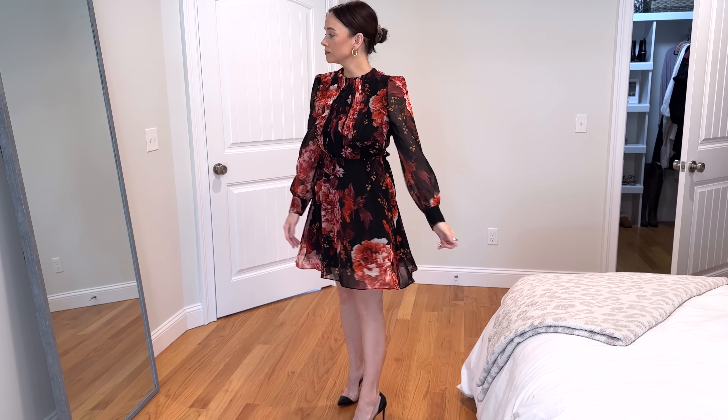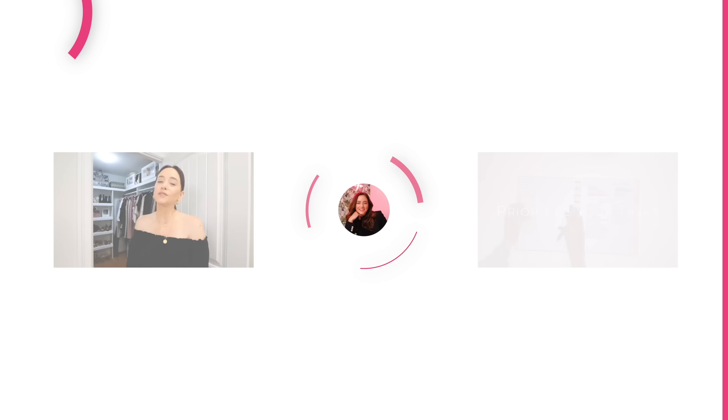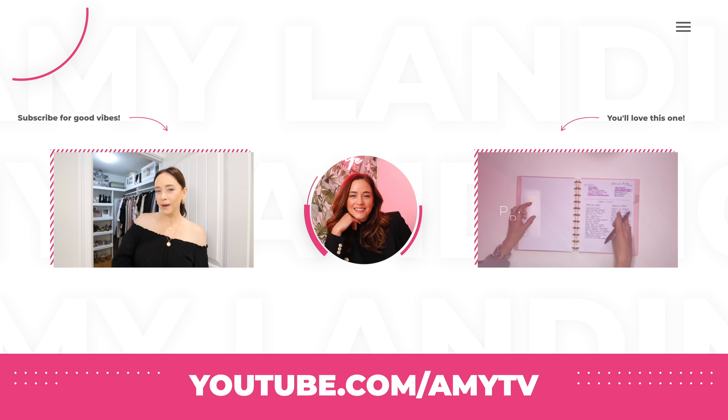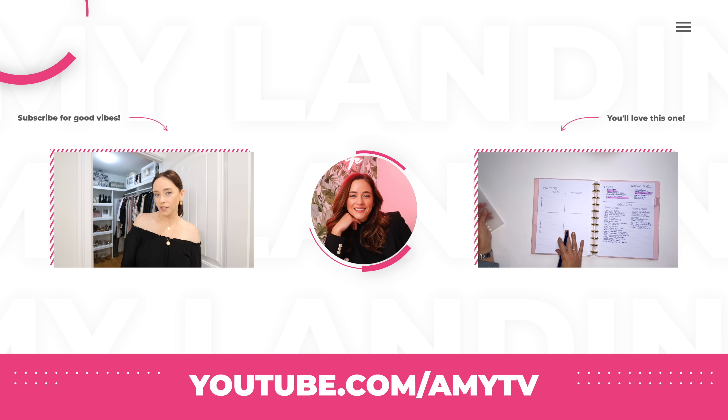It may not be the most glamorous closet you've ever seen on the internet, but it's my little space and I love it so much more now. As for the other side — the husband's side — I'll have to take care of that another day, sorry babe. Everything I talked about that helped me upgrade this space will be linked in the description below. Thank you so much for tuning in — remember to subscribe for good vibes, kiss the ones you love, and go after the life you want. Cheers.